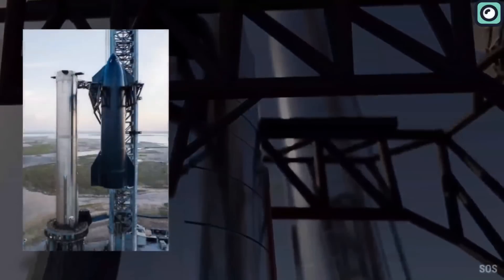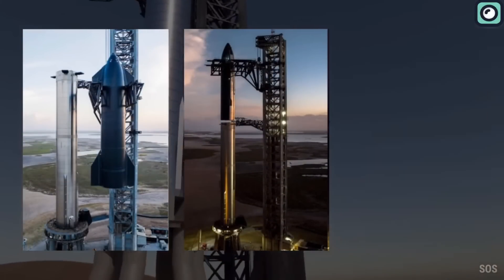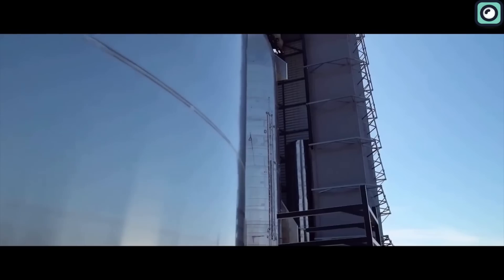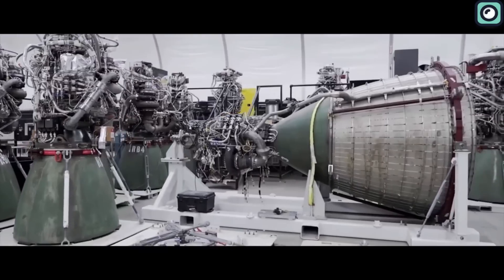Having two boosters available allows SpaceX to accelerate the development of the rocket ship system, ensuring progress isn't hindered by potential setbacks. At the Starbase factory, engineers have been actively constructing multiple Starships and rockets, all of which will undergo similar testing and flight evaluations.